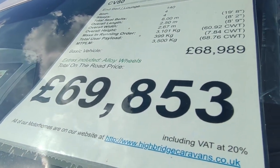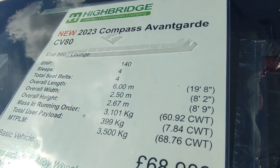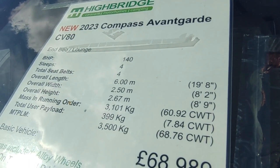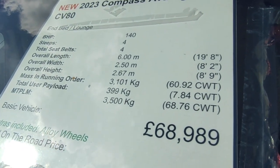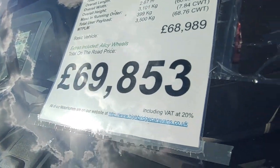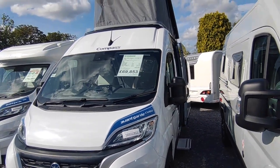It's brand new with full three-year warranties. It has the 140bhp engine, not the 120. It's four-berth, four seatbelts, six meters long overall, 2.5 meters wide including mirrors, 2.6 meters tall, three-and-a-half tonne with a payload of about 400 kilos. It's got alloy wheels and is priced at £69,853.